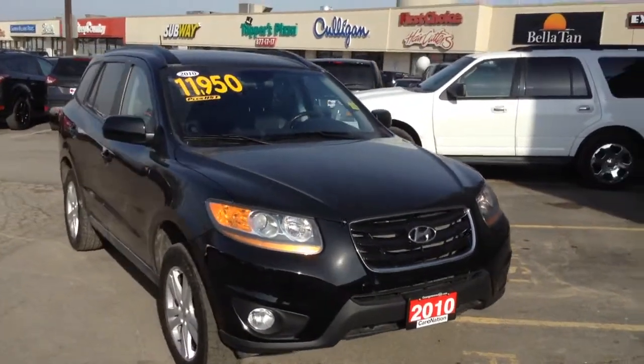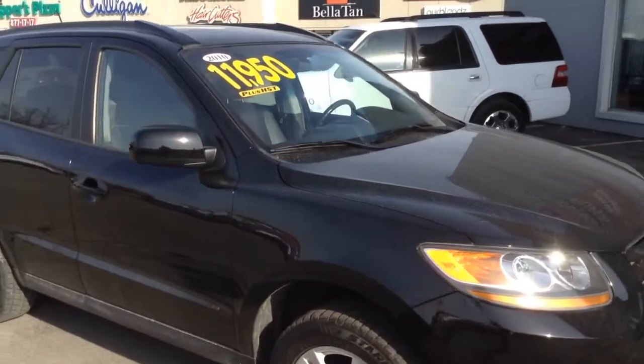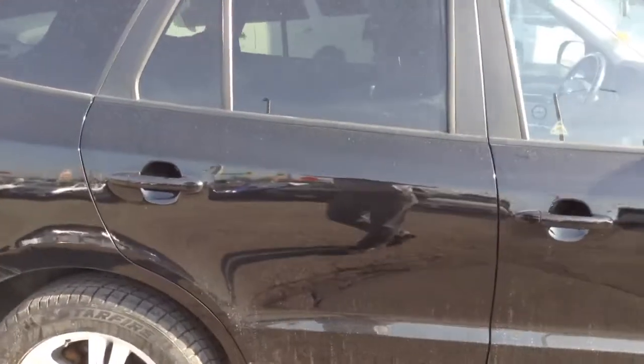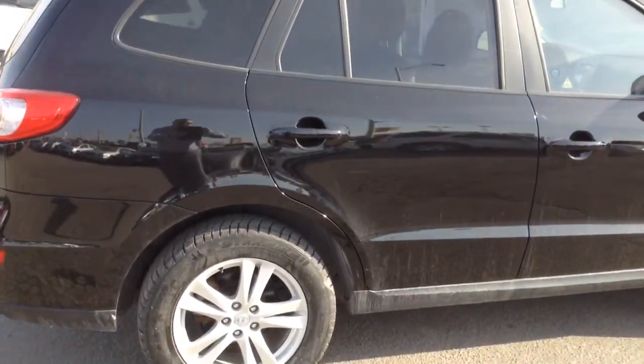Good morning Gil, my name is Cameron McCullough — we just spoke on the phone with regards to the 2010 Hyundai Santa Fe. As promised, I just wanted to be able to show you a quick video on this vehicle so you and your wife will be able to see it through the eyes of video before you come on down on Saturday or Sunday to see it in person.